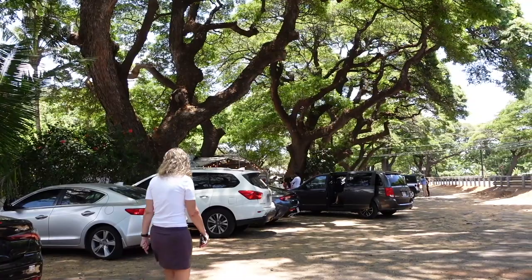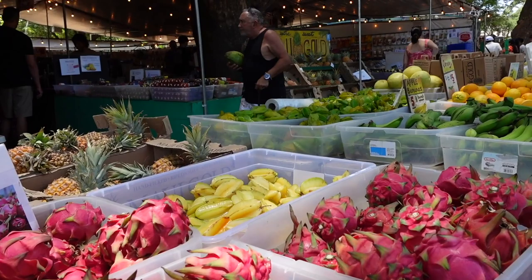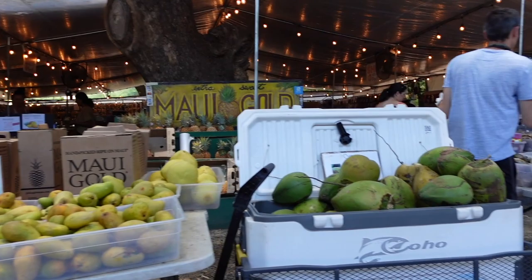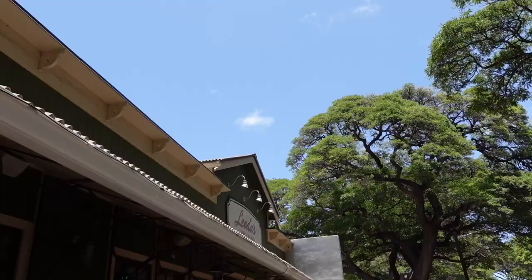On our way to Lahaina we saw this spot, and there were so many people here that we decided to stop by. If you're looking for fresh fruits to bring back to your hotel, this is a perfect spot for you. Right next to this place is Leoda's Kitchen — there was a line in front of the restaurant.